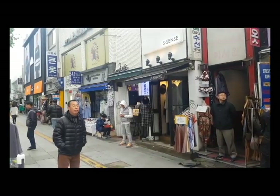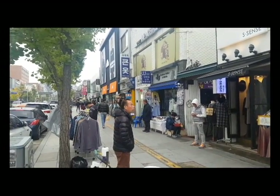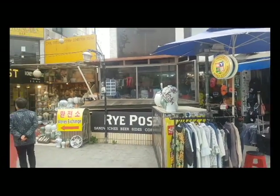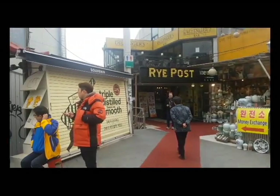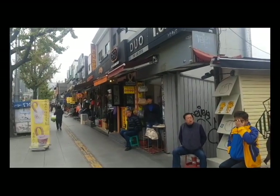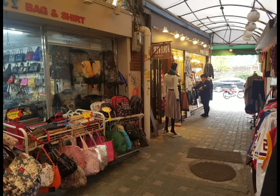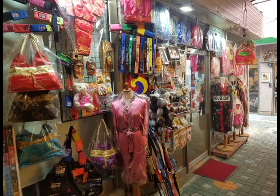As you go down the street towards Noksapyeong, you will find many more things. You will find brand name shops, as well as fake designer things, or just little people who sell things either on the road or in their own shops.